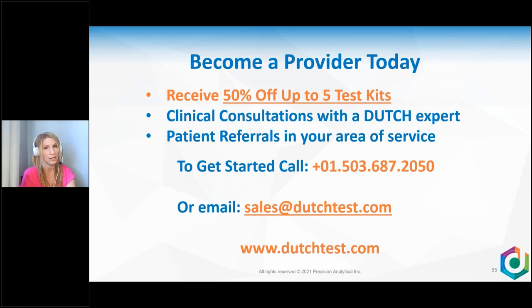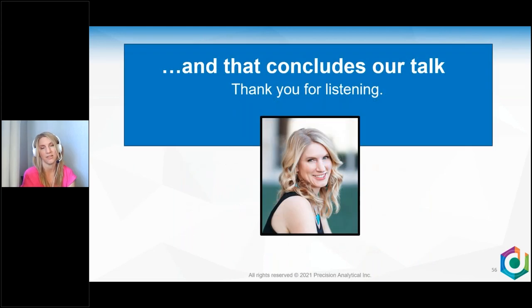If you're brand new to the DUTCH test and would like to become a provider today, you'll receive information about 50% off up to five kits, including the cycle mapping plus. You'll also receive clinical consultations with DUTCH experts on your results and patient referrals in your area of service. To get started, call the lab or email us at sales@dutchtest.com, or sign up on our website at dutchtest.com to become a provider today. Thank you so much for listening.